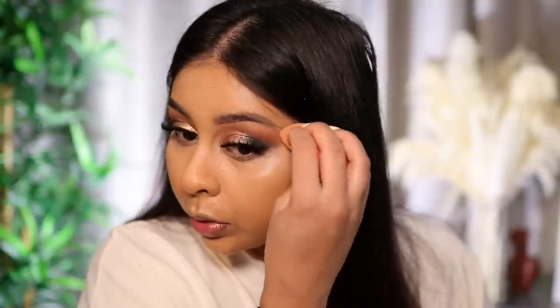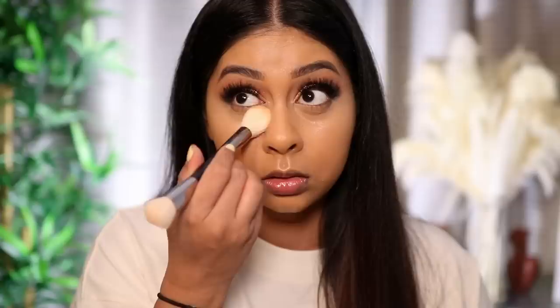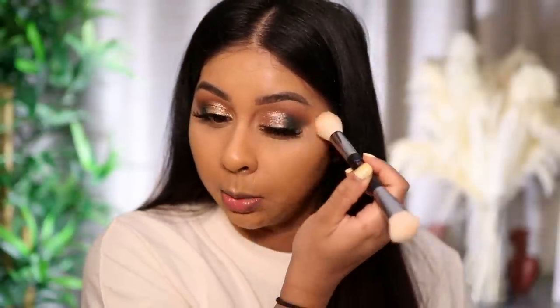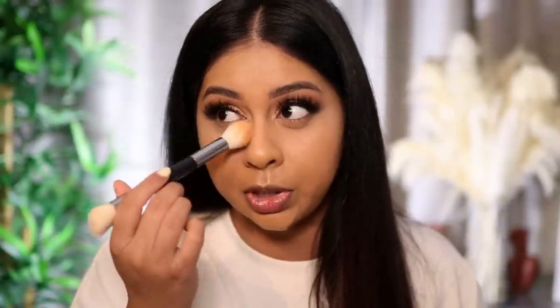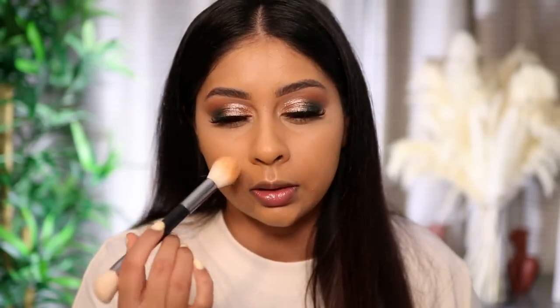This makeup is coming together. For concealer I'm using my Laura Mercier Flawless Fusion Concealer in shade 3N. I'm setting it with Charlotte Tilbury Airbrush Flawless Finish Powder in shade Medium. I need to start washing my brushes as I go — I always say that. I feel like my creative side comes out more with clean brushes; when they're dirty I tend to just do more natural, everyday looks.